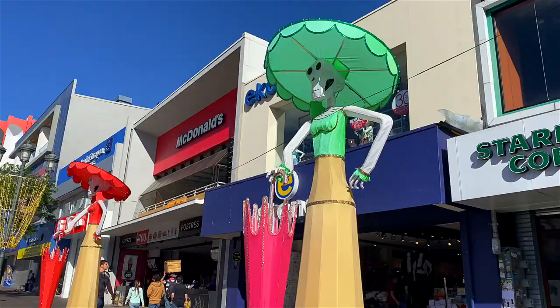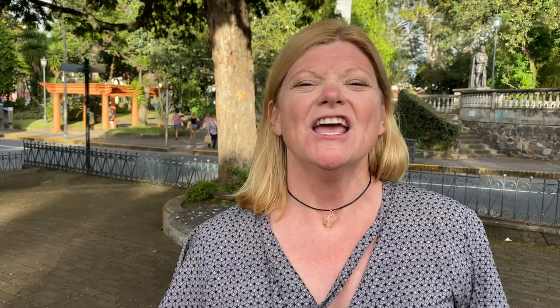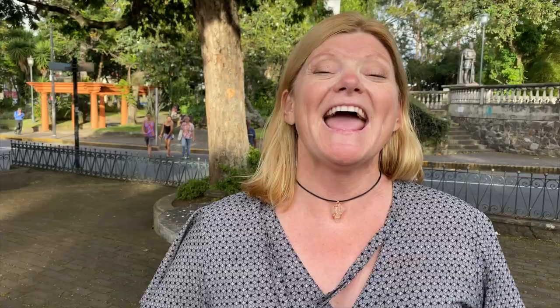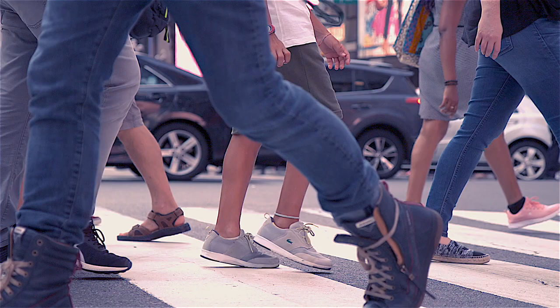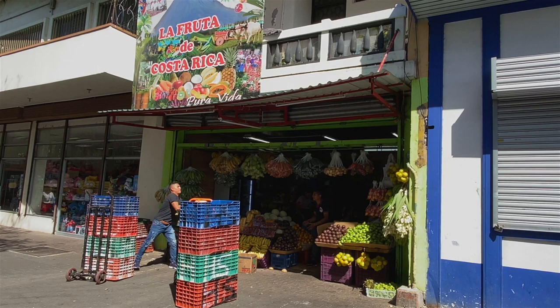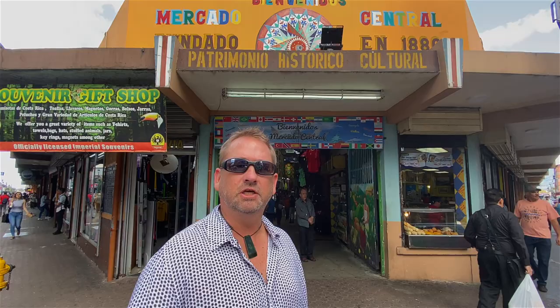Walk along Central Avenue here in San Jose. It's the main pedestrian walkway in the city, and when choosing accommodation, it's a good idea to stay nearby. Make sure you walk right along Central Avenue because it has all of the shops, cafes, and restaurants, and it will take you right to Central Market where you can get your souvenirs. This mile-long boulevard is filled with restaurants and shops, with the main attraction being Central Market.